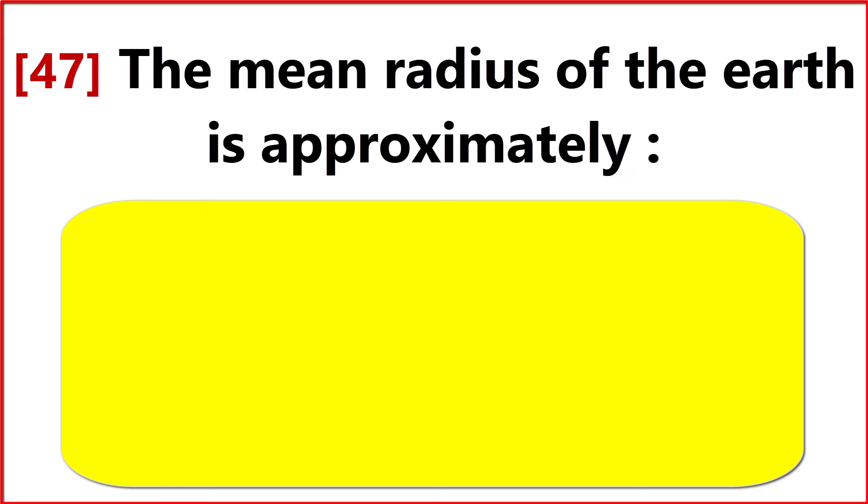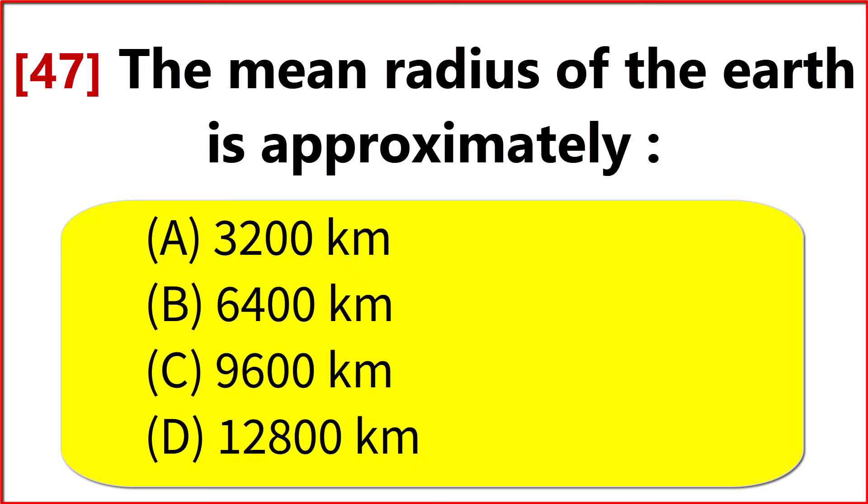The mean radius of the Earth is approximately? Option B. 6,400 km.